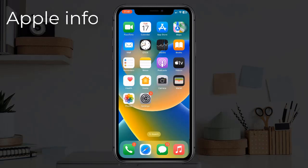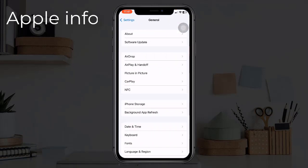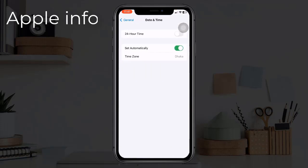Solution four: set date and time to automatically. For that, launch the Settings app, tap on General, now tap on Date and Time. Make sure that Set Automatically is enabled. If it's already enabled, disable and enable it.